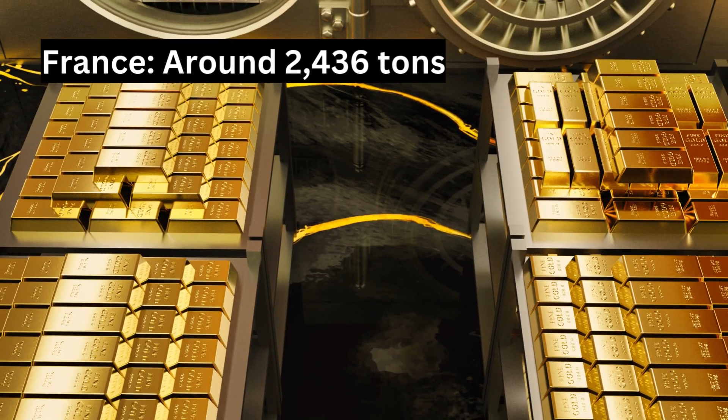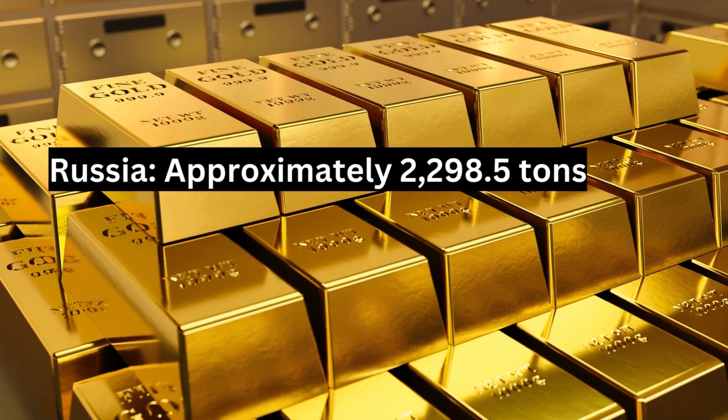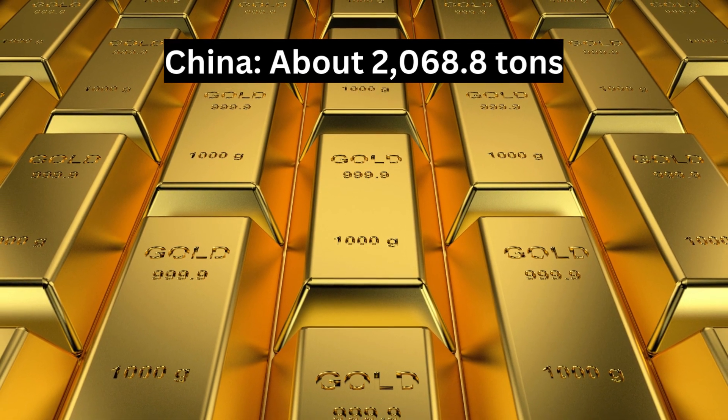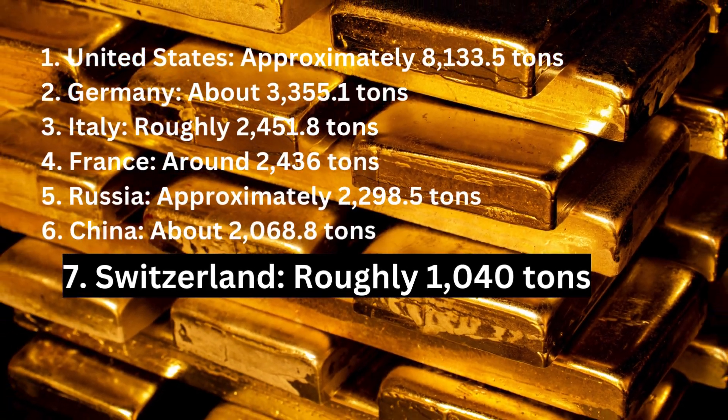Number five: Russia, approximately 2,298.5 tons. Number six: China, about 2,068.8 tons. Number seven: Switzerland, roughly 1,040 tons.